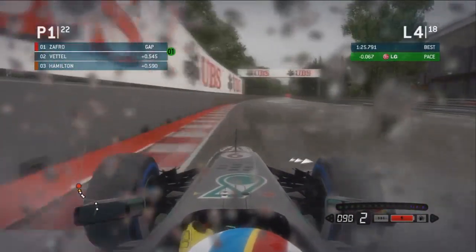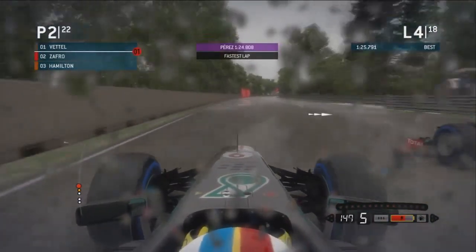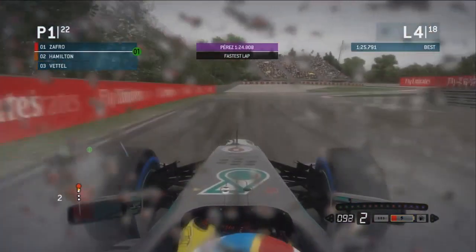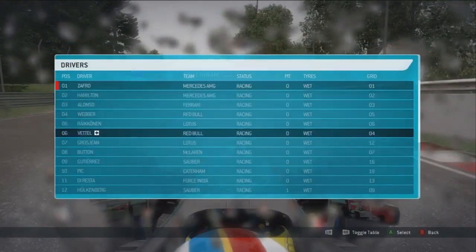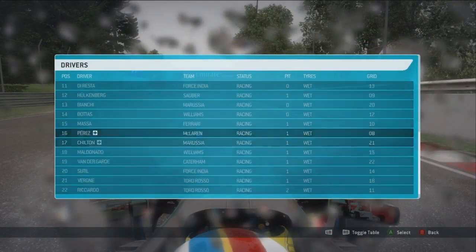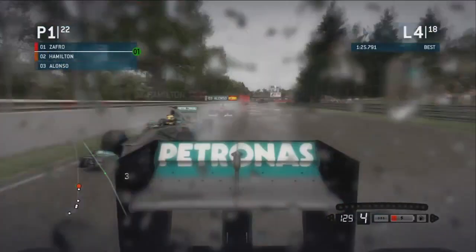I've got to tell you, the conditions are starting to ease out a bit here. I was just checking if anybody went on to inters, because quite a lot of people have stopped there, but they've just put on the wet tyres again, so there doesn't seem much point in that. It looks like there's been a mistake or some sort of crash back there.